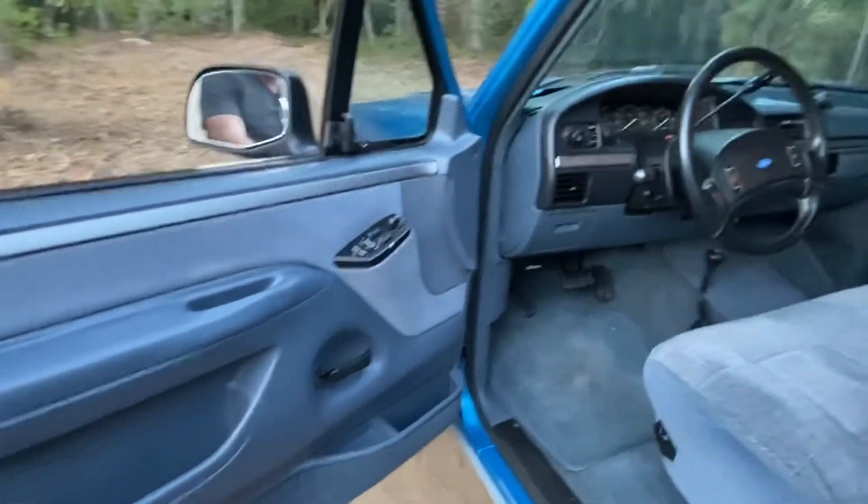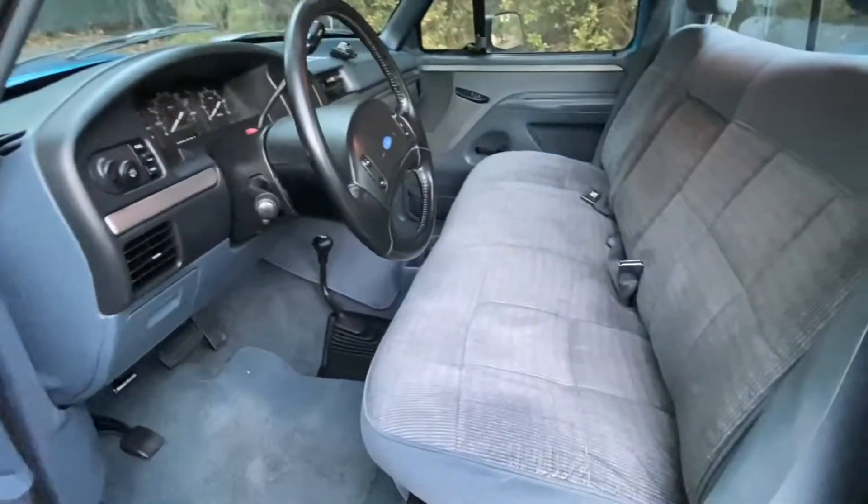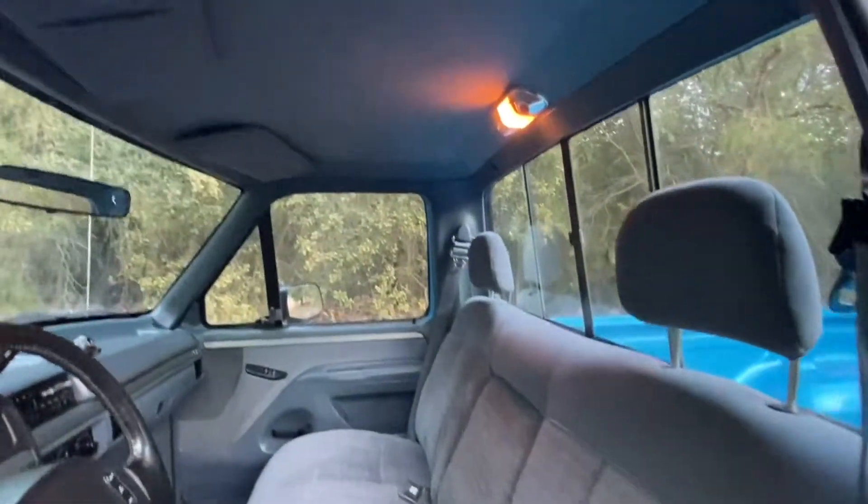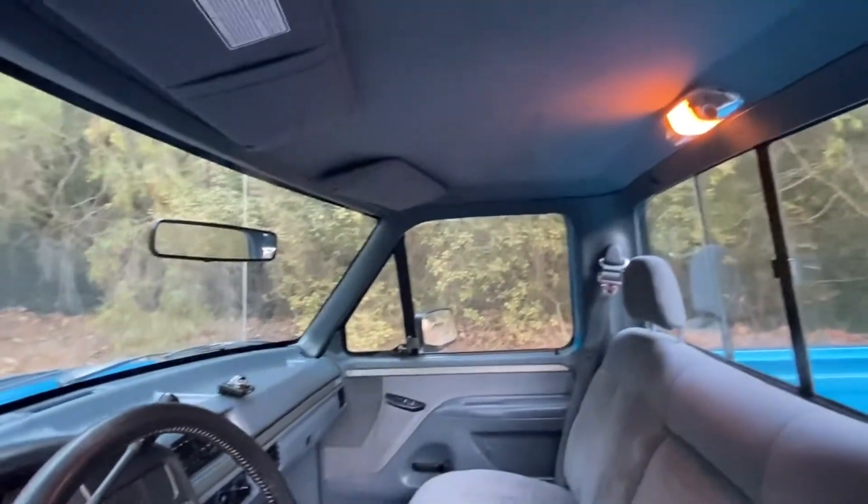Bench seat across the entire truck right there — three seat belts, two shoulder belts for the outer passengers, and a lap belt for the middle. I'm going to come around and show you the interior.